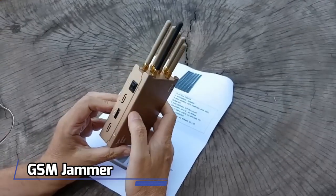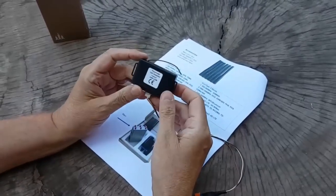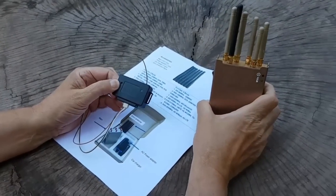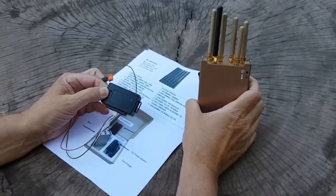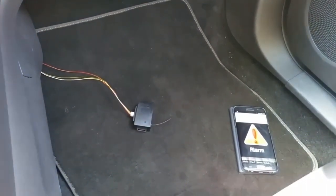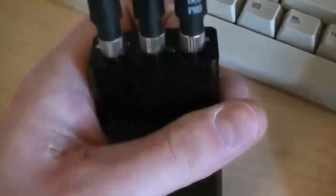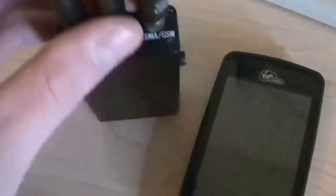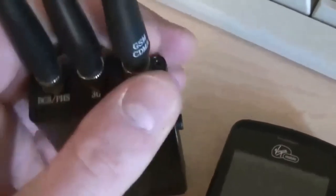Number 7: Stop Signals with the GSM Jammer. Ever thought about how you could block signals like GPS, cell phone, and Wi-Fi? There's a device called a jammer that does just that — it produces a special noise that stops signals from working. You can even build one yourself or buy one online for about $30. This could be handy in places like concerts or classrooms.